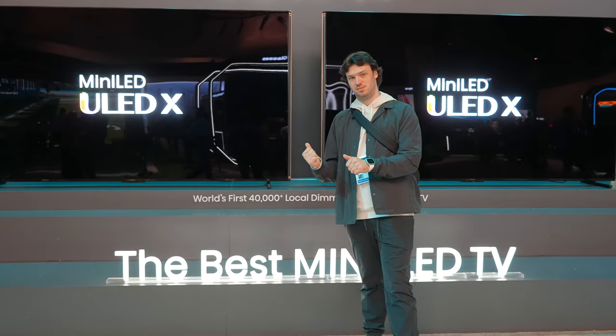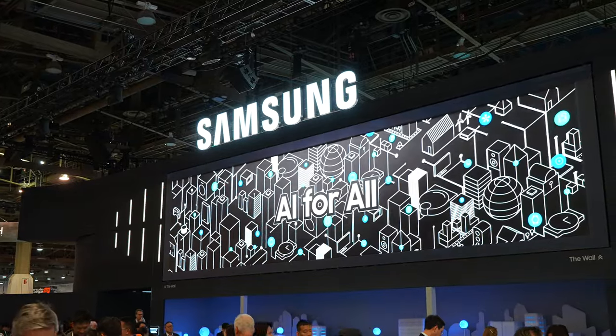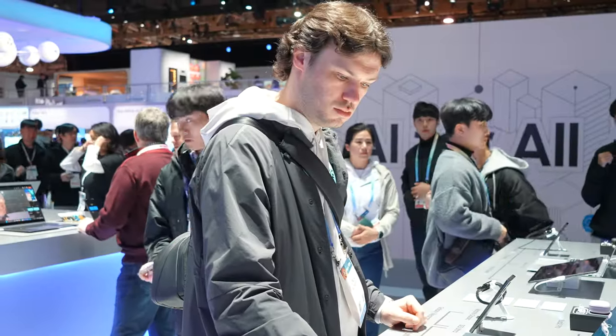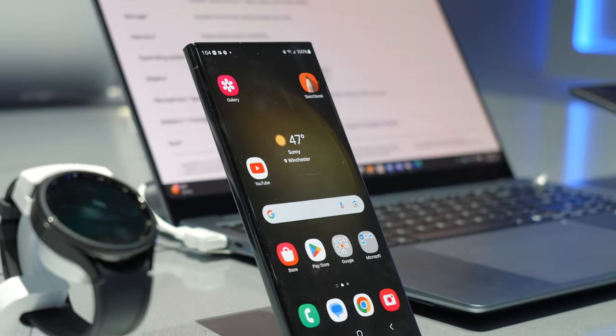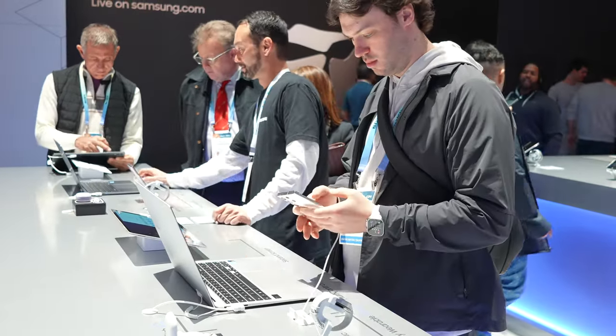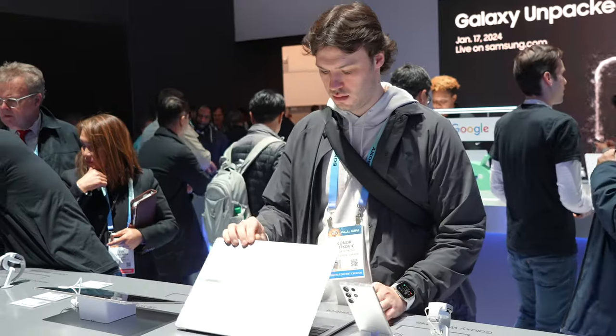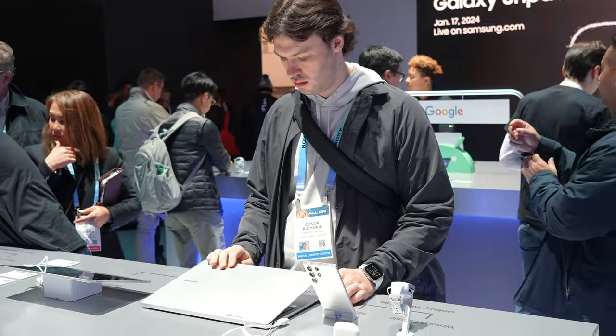You're probably thinking to yourself — the Apple guy going to check out the Samsung booth? That's a little weird. But honestly, let me tell you something even weirder: after messing around with a few of their products, such as the Galaxy Book 4, Tab S9, and Galaxy S23 Ultra, I'm genuinely interested in checking out some Samsung devices in depth.